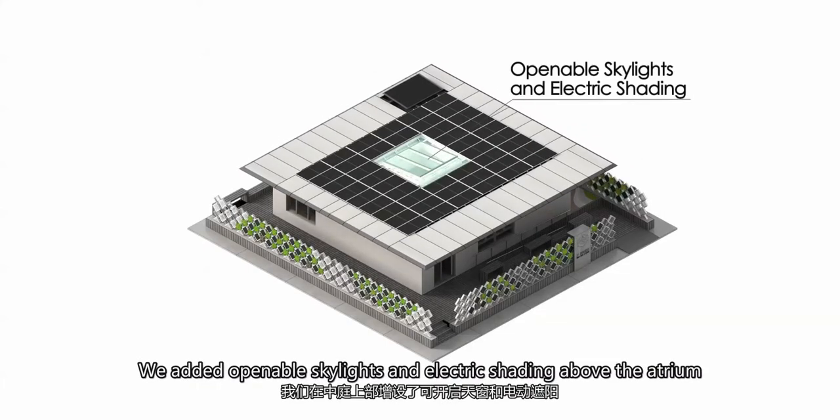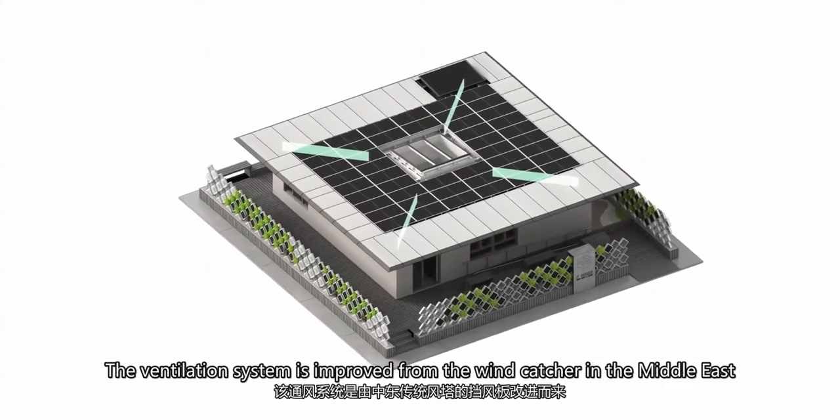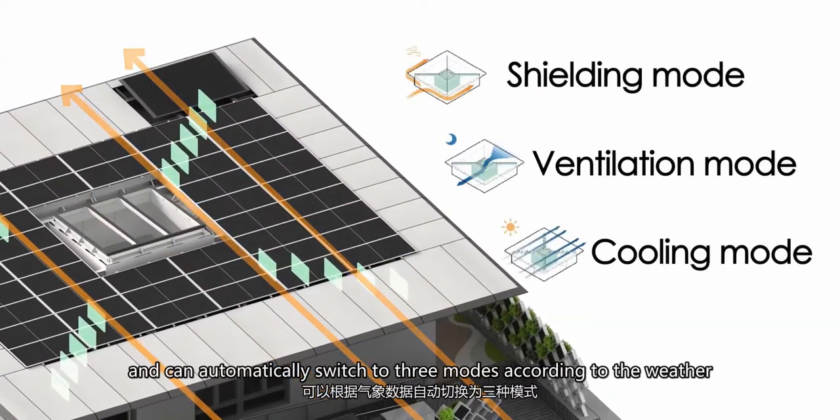We added openable skylights and electric shading above the atrium and connected it to the ventilation system in the interlayer of the roof. The ventilation system is improved from the wind catcher in the Middle East and can automatically switch to three modes according to the weather.